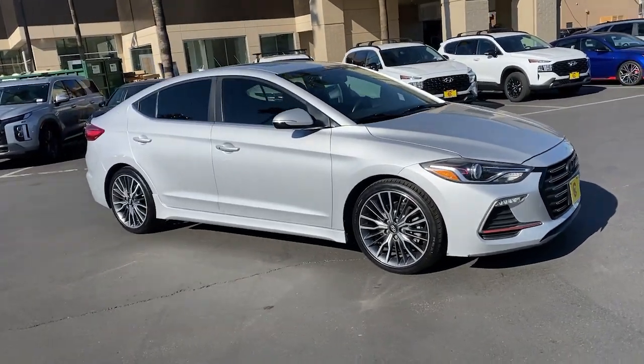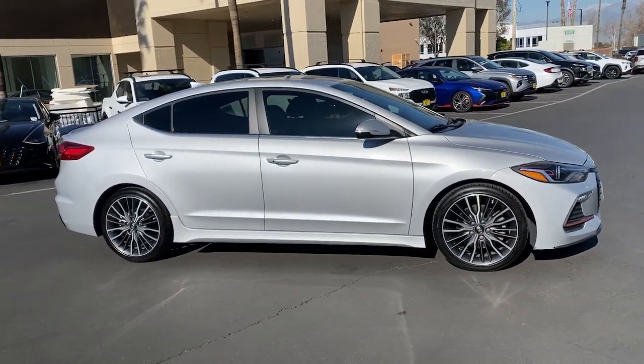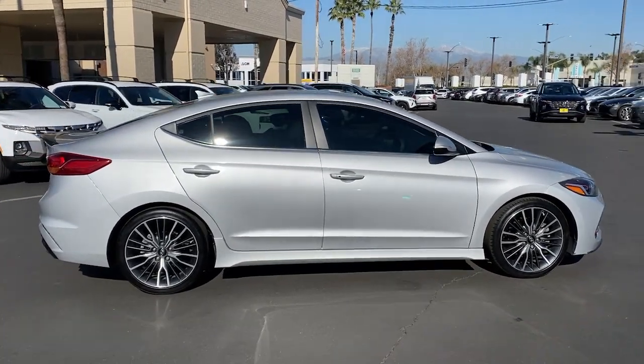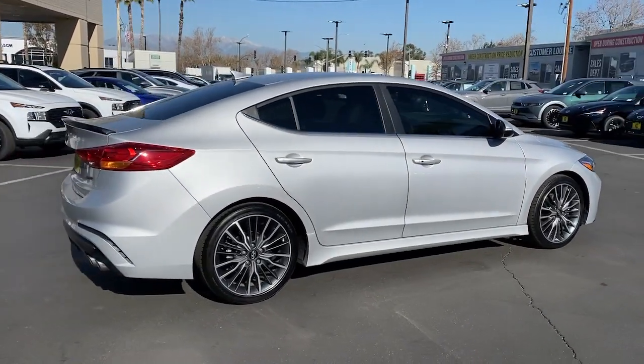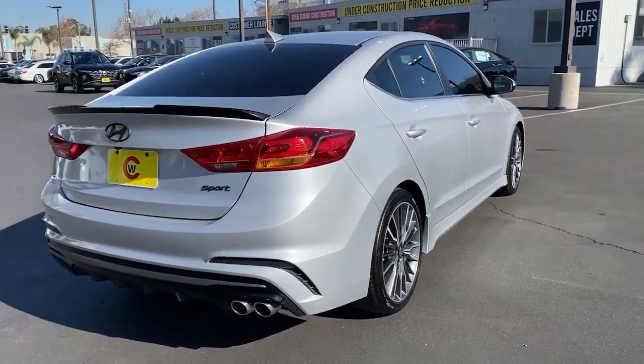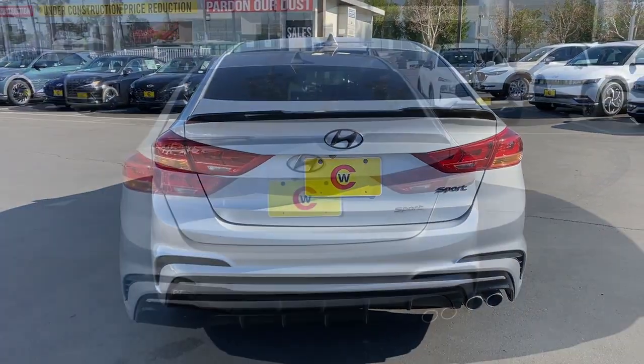Take a moment to check out the 2017 Hyundai Elantra. This vehicle is an outstanding buy with fewer than 60,000 miles on the odometer. Here's a Hyundai Elantra, the tech-savvy compact that infuses every drive with a fresh feeling of innovation and modern style.